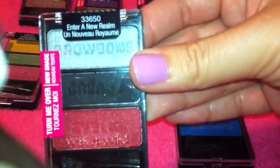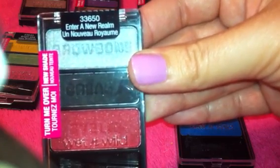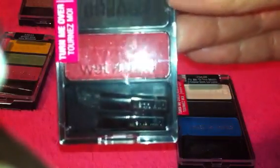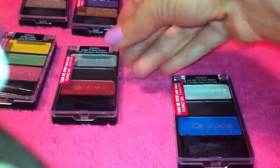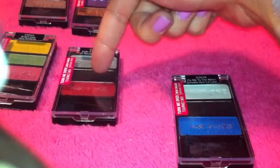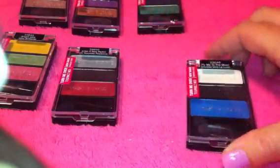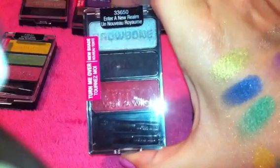The next trio is called Enter a New Realm. It has a very shimmery metallic silver on top, a matte black in the crease, and a red shimmer on the bottom. I believe other people have mentioned that this trio was in the limited edition Holiday Night Elf palette — the red and the silver. I think the black in that palette had shimmers in it, and if you took the middle color from this palette and put it in that one, you would have that limited edition Night Elf right side of the palette.